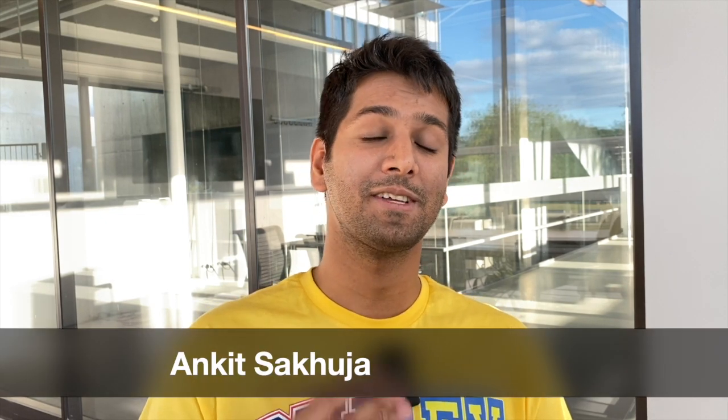Welcome back to my channel Ankit in Germany. My name is Ankit and I make videos regarding life, work and study in Germany. Today's video is about work, and today's topic is how to become a dentist in Germany. To discuss this, we have a special guest on our channel. Let's welcome Dr. Shruti. Hello Dr. Shruti, can you introduce yourself?